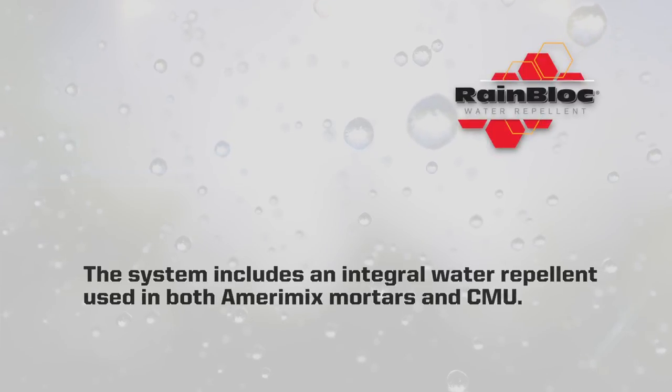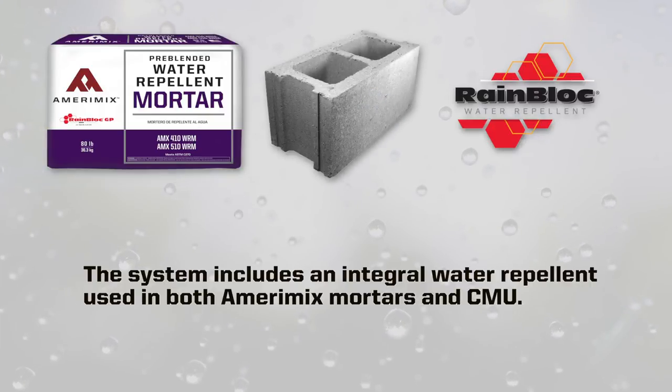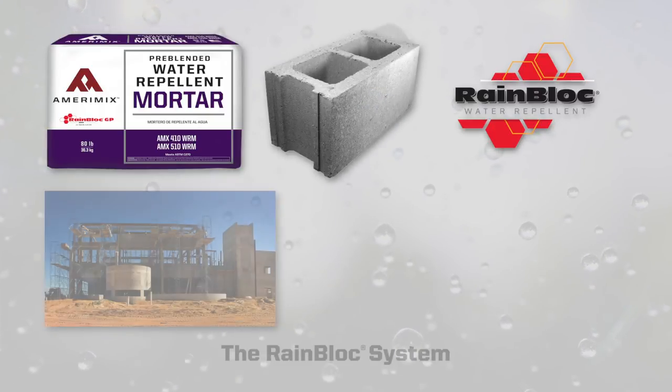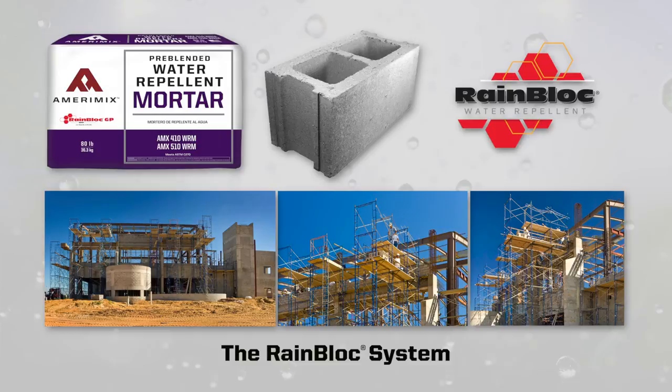The system includes an integral water repellent used in both Amerimix mortars and CMU. Together, these products, along with proper design and installation, create the RainBlock system and provide unsurpassed moisture protection.